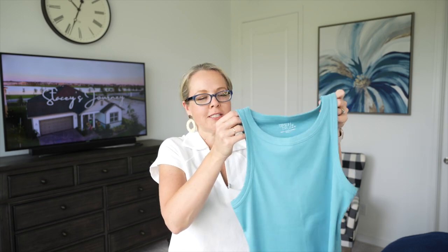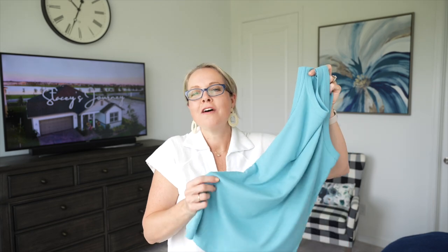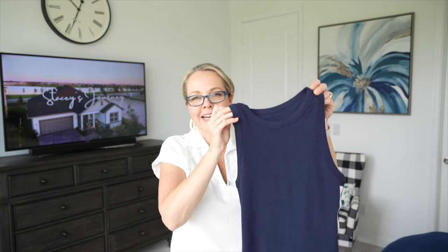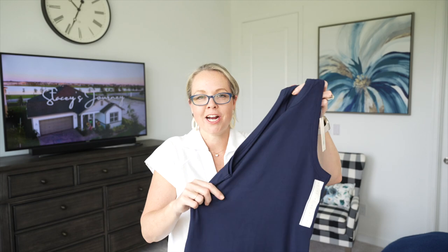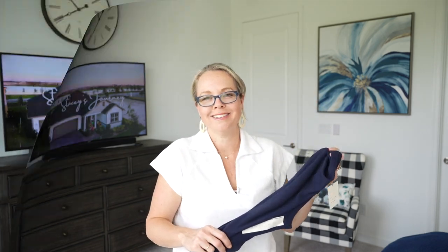This next top is from the Time and True line — a blue ribbed tank top with a good amount of stretch, very light, simple, and flowy. However, it's currently out of stock at Walmart, so I went to Target and found an identical tank top actually priced a dollar less. I picked it up in a dark blue color — same material, same texture. I'll have it linked in the description below.